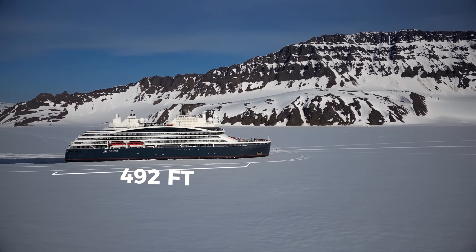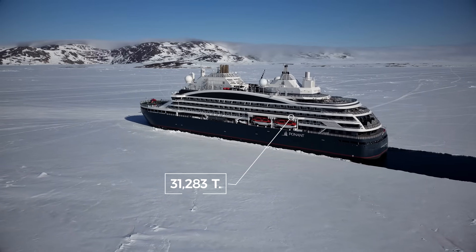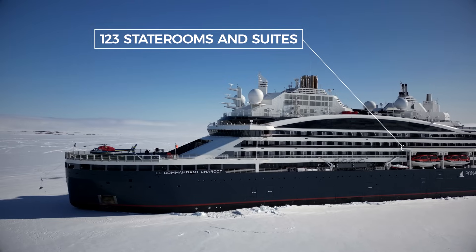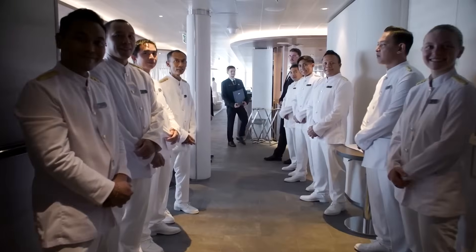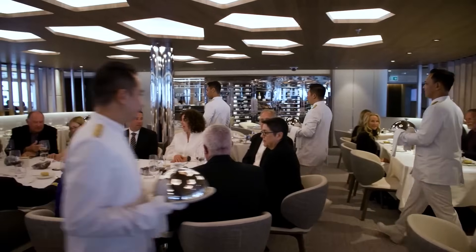Le Commandant Charcot stretches 490 feet in length and boasts a total tonnage of 31,283. With 123 elegant staterooms and suites, it can comfortably accommodate up to 245 guests, all attended by a dedicated crew of 215, ensuring a luxurious and personalized experience.